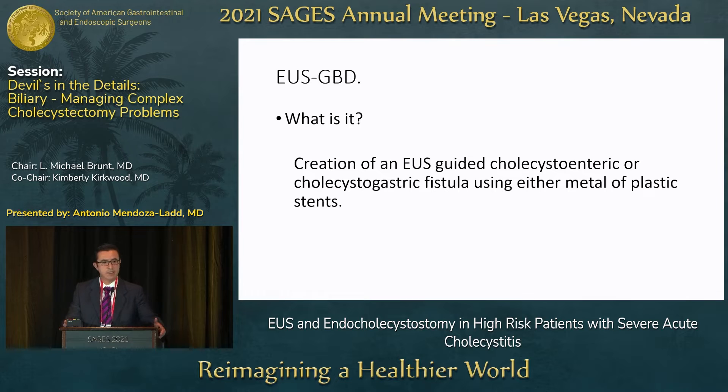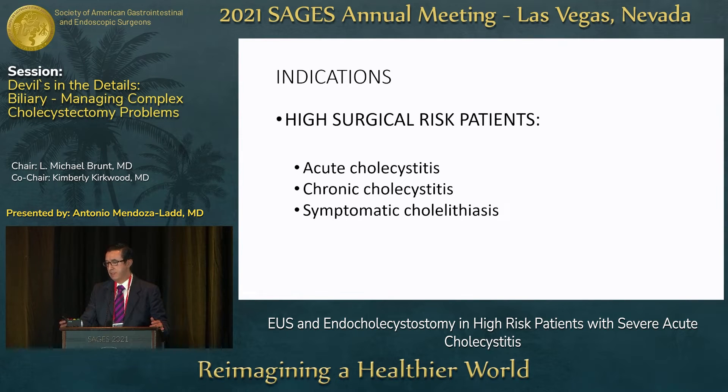EUS gallbladder drainage is basically creating a cholecystogastric or cholecystoenteric fistula using a metal or plastic stent. We currently think that the indications for this procedure include any patient with higher surgical risk who has acute cholecystitis, chronic cholecystitis, or symptomatic cholelithiasis.